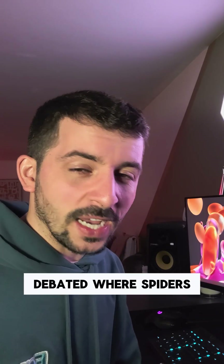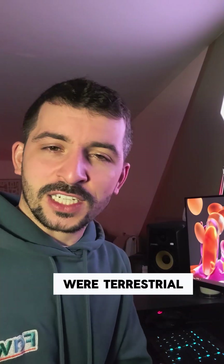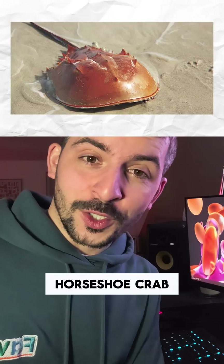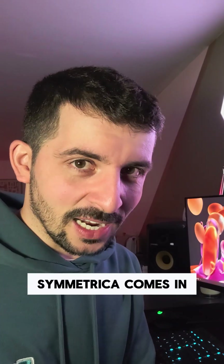Scientists have long debated where spiders and their relatives — scorpions, ticks, mites — fit into the puzzle. Most agreed that they were terrestrial descendants of what we call chelicerates, one example being the horseshoe crab, which looks completely alien. But the details? Messy, disputed, and in many cases missing. But that's where Mollisonia Symmetrica comes in.